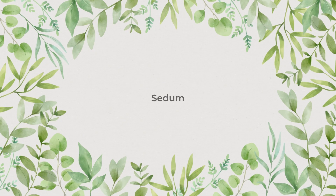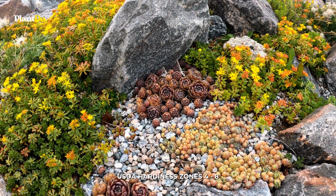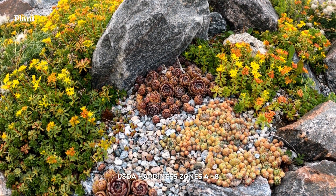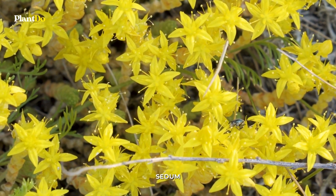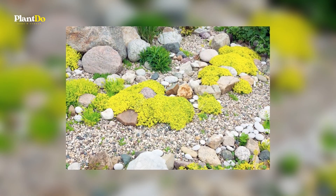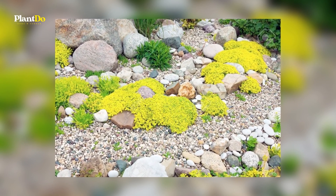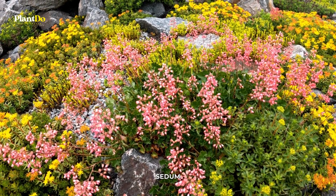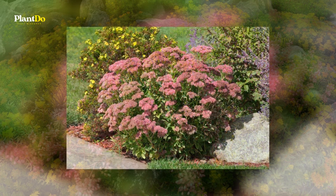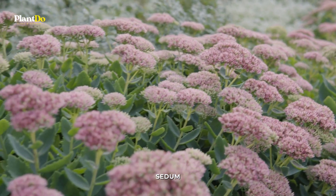Number 3: Sedum. Sedums are the best option for a plant-and-forget-it perennial in a rock garden. These hardy plants can be found in a rainbow of hues and shapes, and they thrive in rocky, sunny environments. In addition, in the summer and fall, most cultivars produce nectar-rich white, pink, or mauve flower heads that attract colorful butterflies. Sedums are sold in pre-mixed tiles that can be sliced up and arranged in any way you like, available at any garden center.